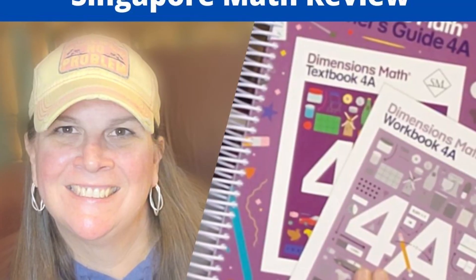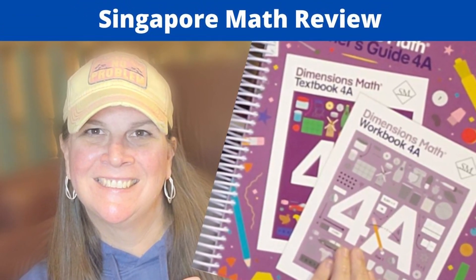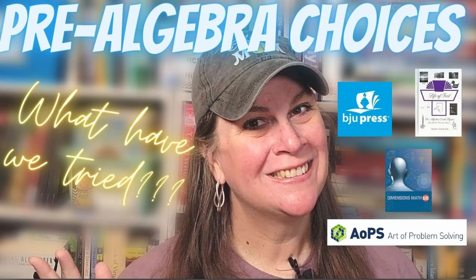We'd used Singapore Dimensions for years. I love Singapore Dimensions — I actually have quite a few videos on it. If you want to find out more information about Singapore Dimensions in upper elementary, I'll make sure to link that playlist down below. We originally switched to the Art of Problem Solving Pre-Algebra, and I do have a couple of videos where I talk about in depth why we made that switch.